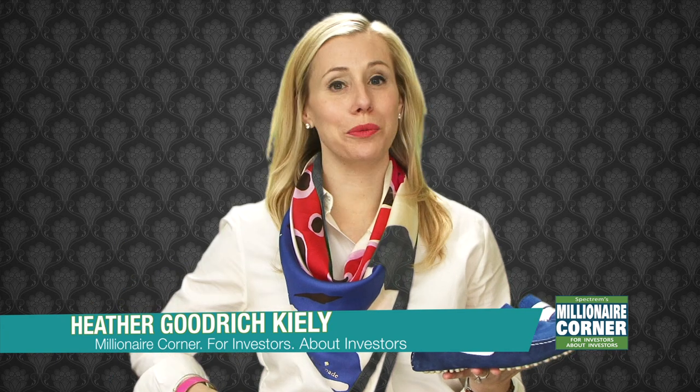Hi, welcome back to Heather's Couture Corner. This week on the blog, we are going to be talking about Manolo Blahniks.